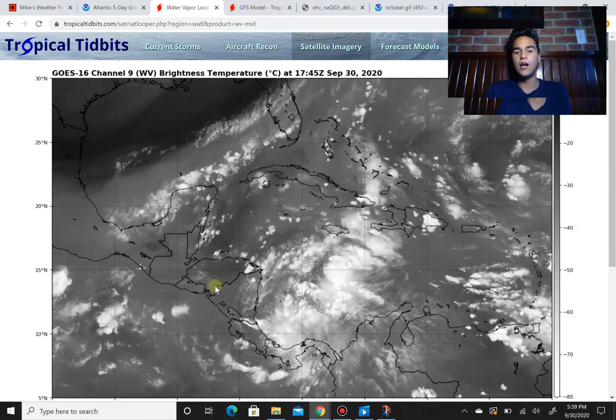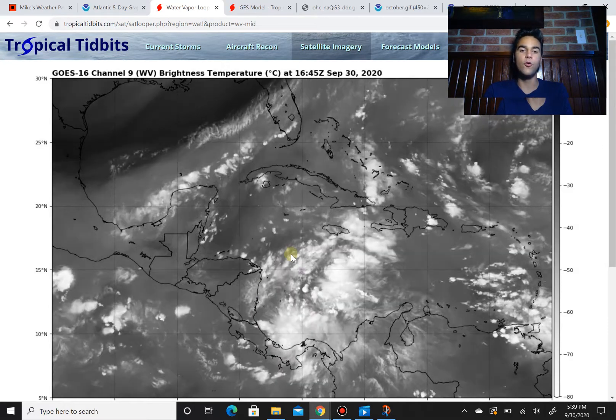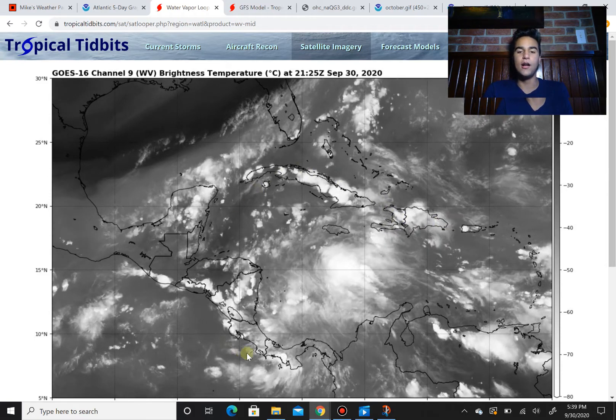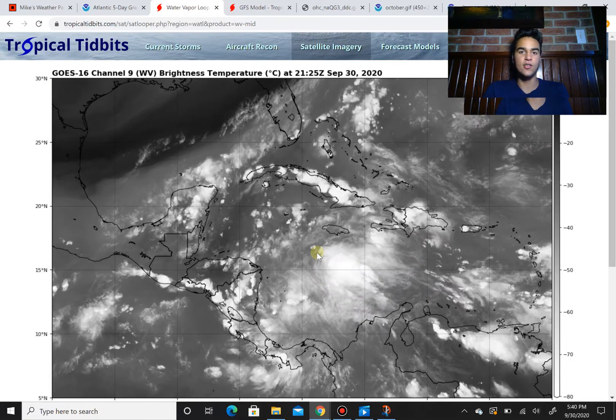There isn't really an area where it could develop a well-defined low pressure system since it's very broad. When an area of lower pressure is broad, it's very hard for a single low pressure system to focus energy in one spot, since the energy is so spaced out all throughout the western Caribbean. We're seeing thunderstorms towards Panama, closer to the Dominican Republic, closer to Cuba. When we have this broad area of thunderstorms, it's really hard for low pressure to develop.